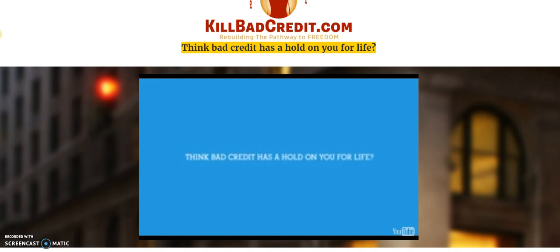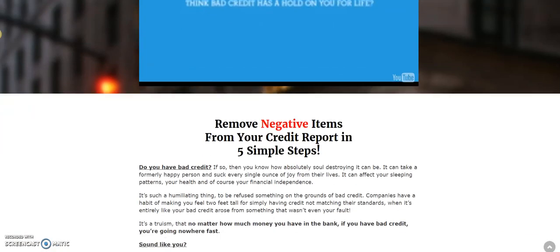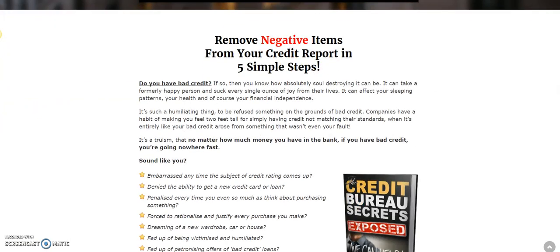At the bottom of this video there's going to be a link that will bring you to this credit repair software, steps, and letters that not only exposes the credit bureaus' secrets — which in my opinion are absolute crooks. The worse your credit is, the more they make on interest, and that is a complete scam.